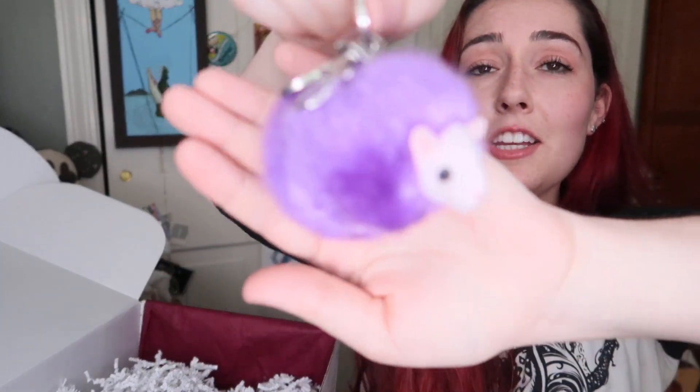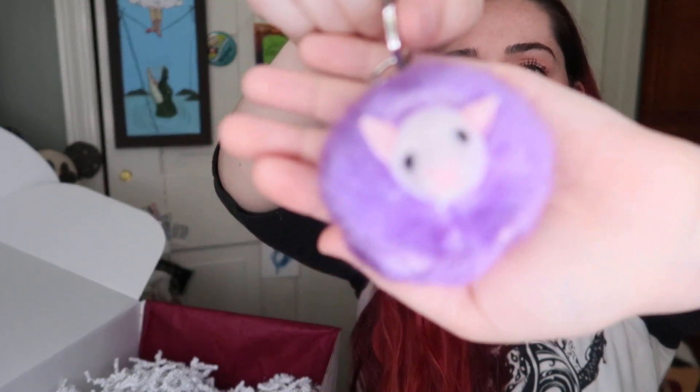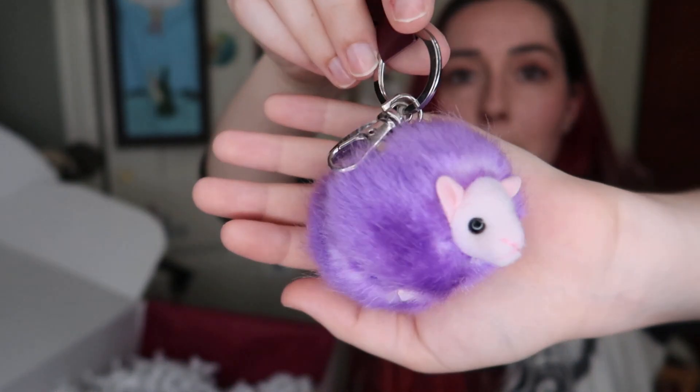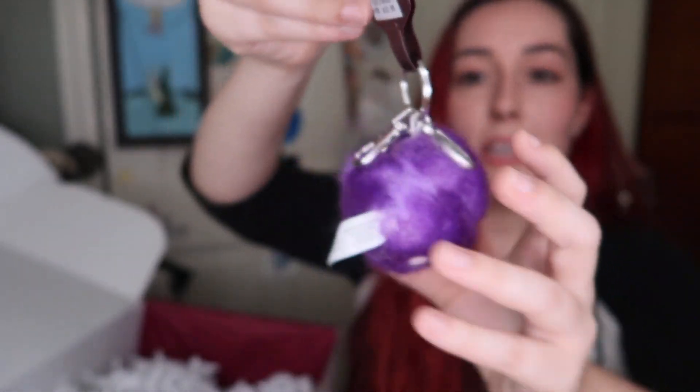Moving on, we have a pygmy puff — it's a little keychain! There's our pygmy puff. She is a keychain from the Wizarding World of Harry Potter at Universal Studios, which is awesome. That retails for $10.95 as I can see on here. Our little pygmy puff is going to go on my backpack.